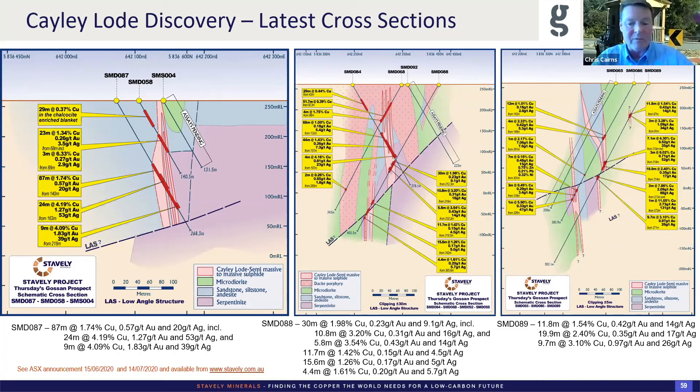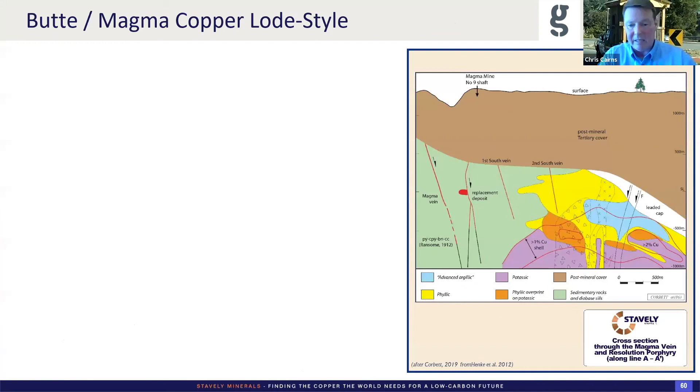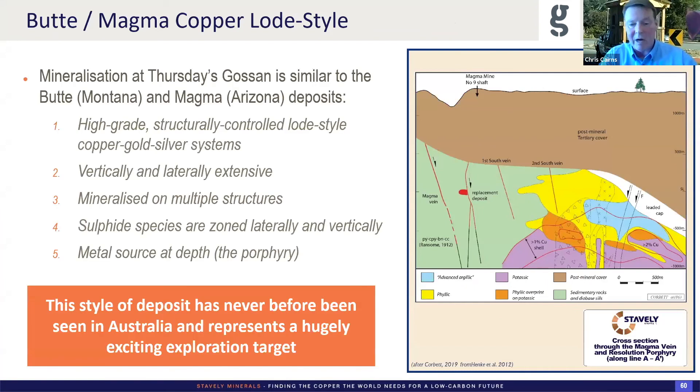Hole 88: a nice 30-metre interval at 2% copper, 0.23 grams gold, a bit of silver — great for an open pit. But again those sub-intervals in excess of 3% copper with a bit of gold and silver. Hole 89: same theme — 10- and 20-metre intercepts going really well in the open pit, but at depth underneath that low-angle structure: 9.7 metres at 3% copper with almost a gram gold. We're starting to see that stronger gold flavour, which is very heartening. It's a low-arsenic system — we rarely see arsenic numbers in excess of 100 PPM, negligible antimony, no mercury. By petrology it looks like it's going to produce a very clean concentrate.